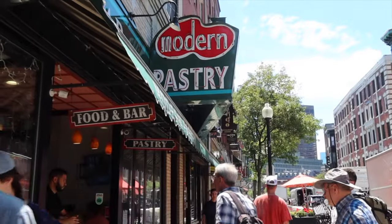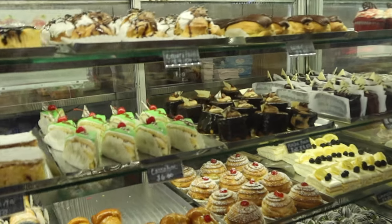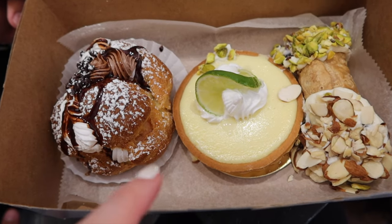Now that our lunch is settled and we've kind of walked it off a little bit, we are going to get some snacks at Modern Pastry. Oh my — cream puffs! That's her favorite.